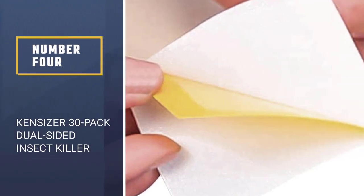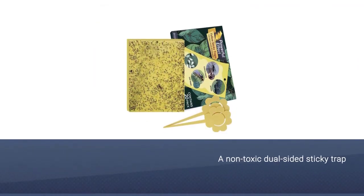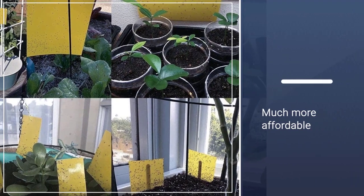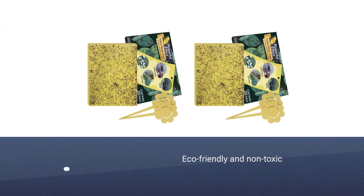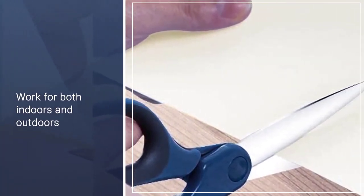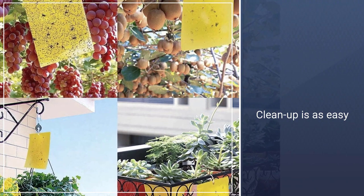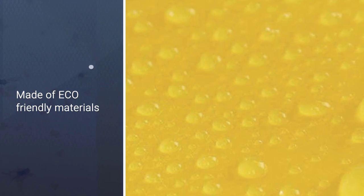Number 4: Kenciser 30-Pack Dual-Sided Insect Killer. These paper traps are designed for flying pests like mosquitoes and gnats. They're much more affordable than standard plug-in mosquito traps and are eco-friendly, non-toxic, and significantly reduce the use of chemical insecticides. Easily portable, these 6-by-8-inch sticky yellow paper traps work both indoors and outdoors. They're waterproof, UV-resistant, and long-lasting, meaning they can be left outside in a garden or on a patio for an extended period and still remain effective. The dual-sided feature allows them to cover more space, and cleanup is as easy as can be.